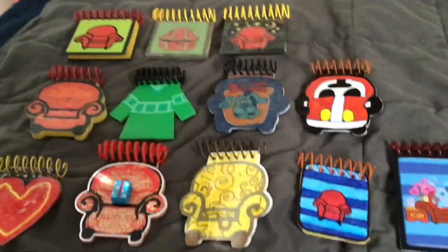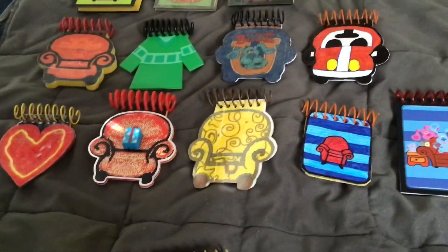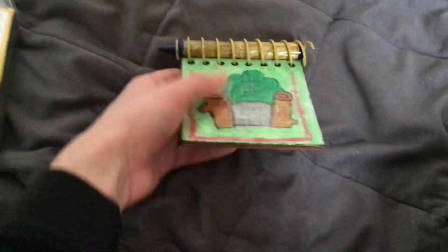Here's my March update on my Blues Clues handy dandy notebook collection. As you can see, there's all the notebooks from last time. I still have crayons for all of them, which I keep in this box.